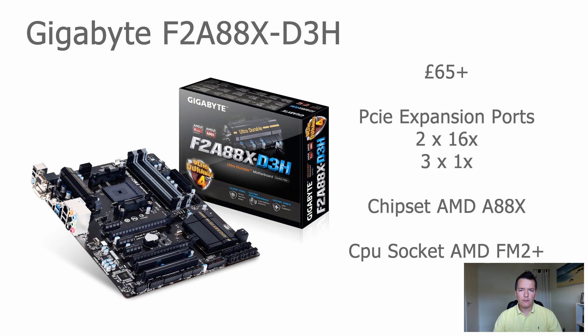This one is the Gigabyte F2A88X-D3H. It was actually really difficult to find a good AMD board for GPU mining. This particular board is the one I actually have in my twin 280x system, so I'm very familiar with it. Finding good AMD boards with an array of PCI Express expansion ports is quite tricky. This is the one I found and personally used, and I am recommending it. The price starts at about 65 pounds but can vary up to about 85 pounds.